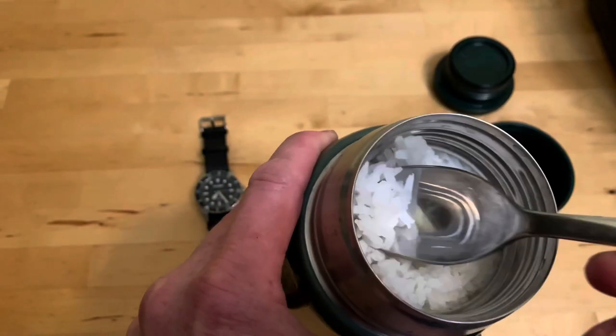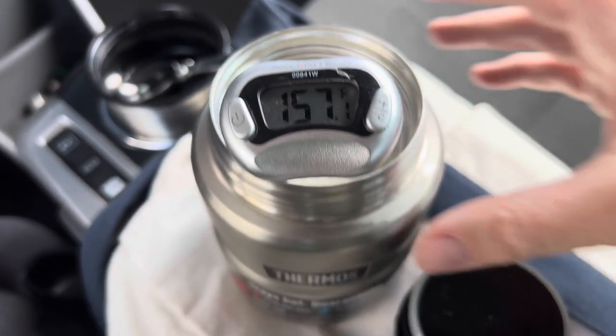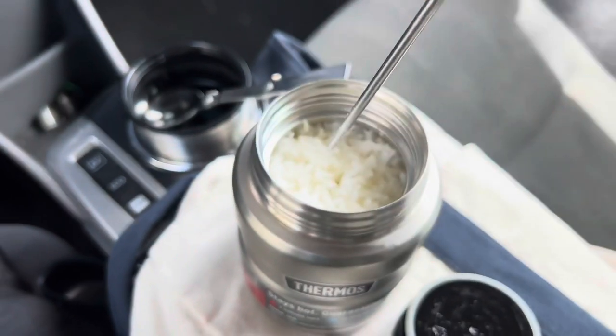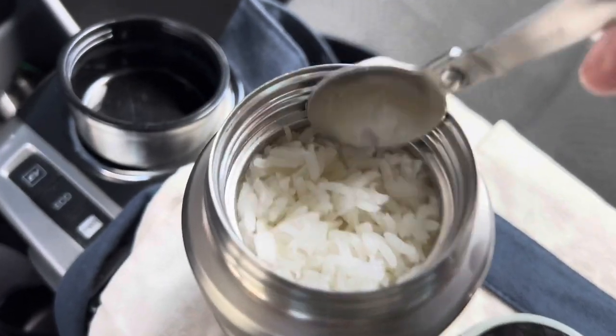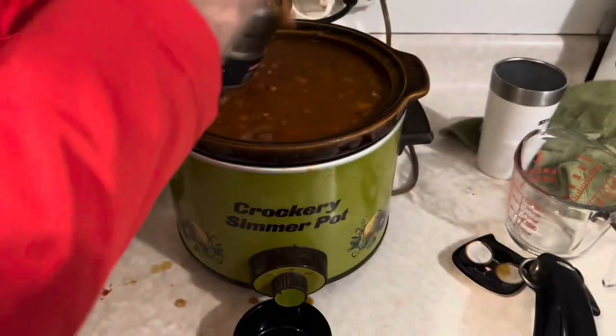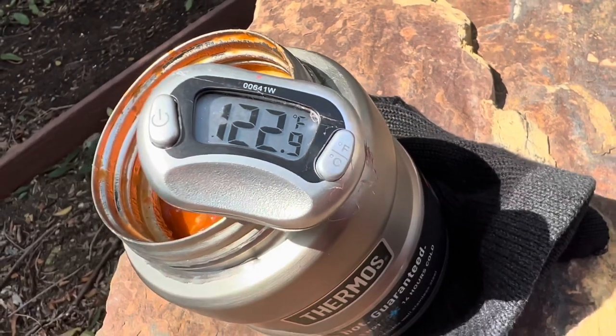That heat retention means it's good enough to cook rice — it takes about five hours in the Stanley to do one cup of rice. You can cook half a cup of rice in the 16-ounce Thermos, and it's 157 degrees after five hours — perfect for lunch in the car. And in a 14-hour test of the little Thermos, 194-degree soup goes in, and 14 hours later it's 122.9 degrees.